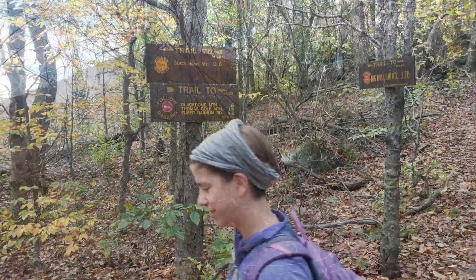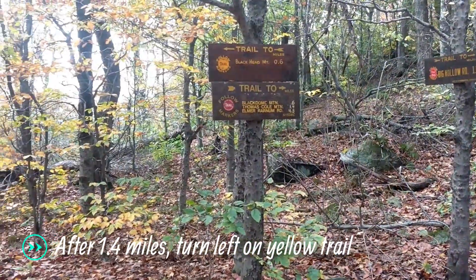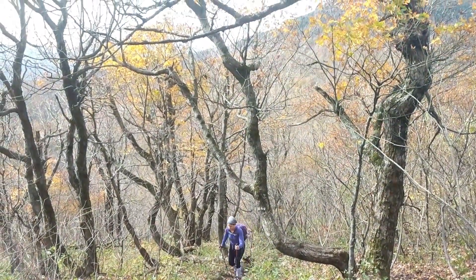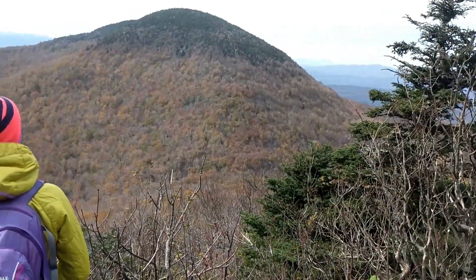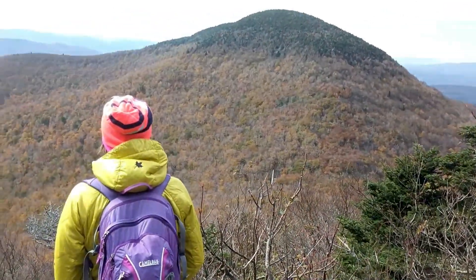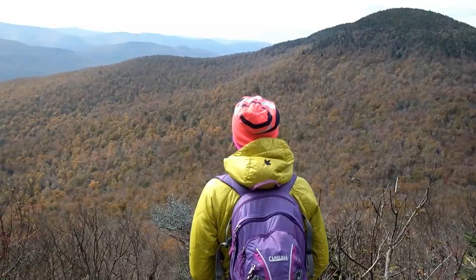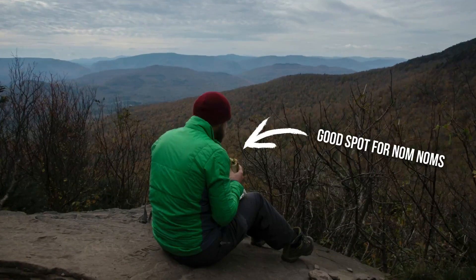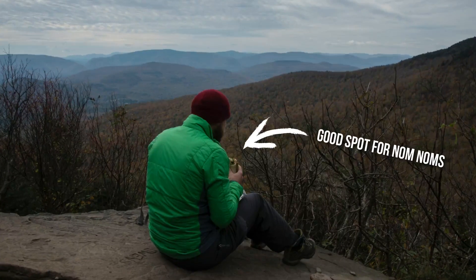After a few switchbacks, you'll arrive at Lockwood Gap where you'll turn left to begin the yellow-blazed Blackhead Mountain Trail. After some moderate climbing and a quick rock scramble, you'll reach an outstanding outcrop offering west-facing views featuring Black Dome Mountain and the peaks of the Devil's Path to the left. Be sure to linger here long enough to soak in the view, as it will be the only true vista along the hike.